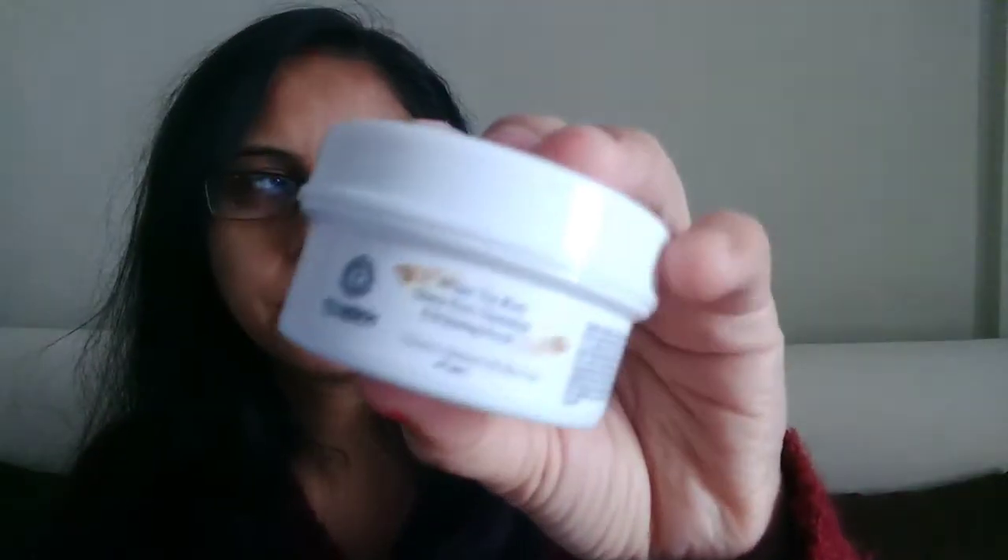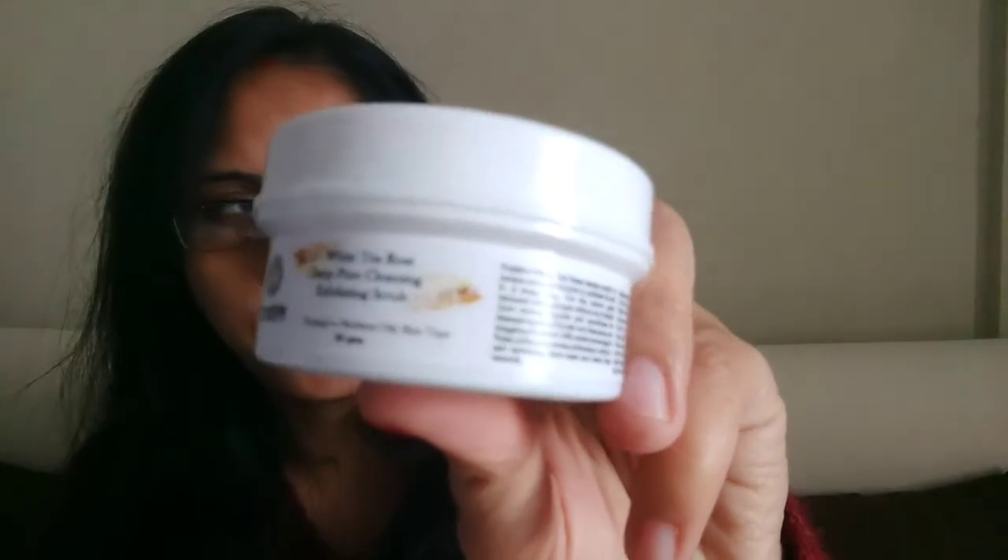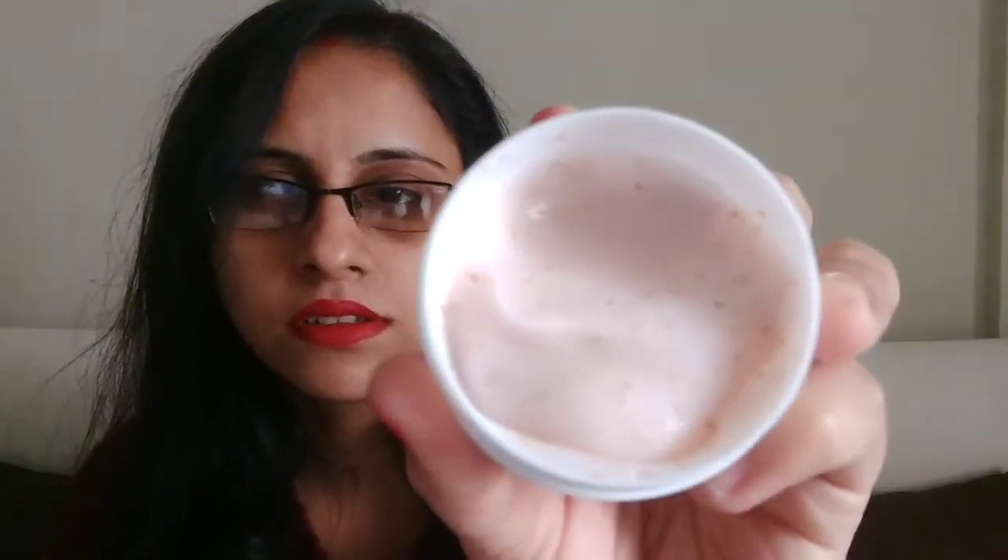The fifth item is by the brand Thwak, and it's a White Tea Rose Pore Cleansing Exfoliator. This is not a full-size — it's a 50-gram tub costing around 172 rupees. It smells like a cream — nice fragrance overall.